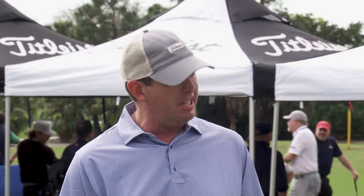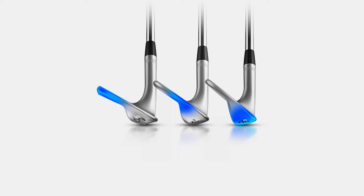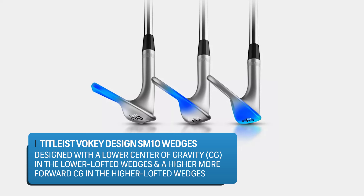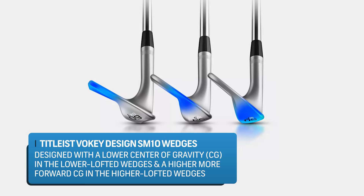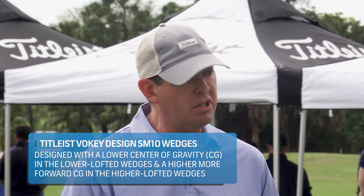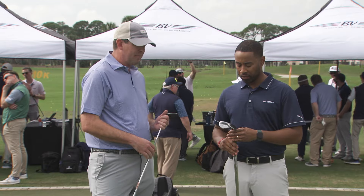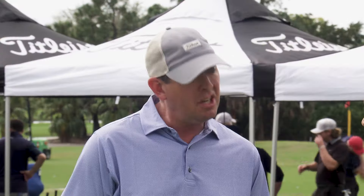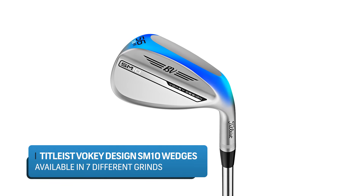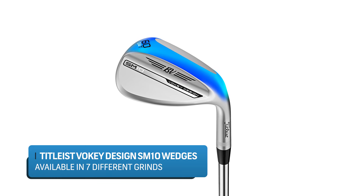In our 46 to 52 degree lofts, the CG has been moved a little bit lower and now a little bit more towards center compared to our past models. When we start getting into our higher lofts, that CG has been moved a little bit higher and now more forward, which is going to produce a lower, more controlled ball flight. The next key is shot versatility — really talking about the grinds. We brought back the 54M grind in SM10, which has been absent for the last few generations, and we've added the 58T and continued the 60T.